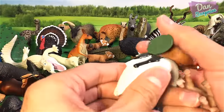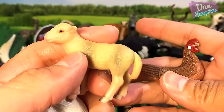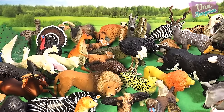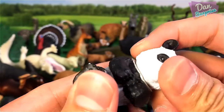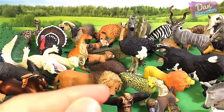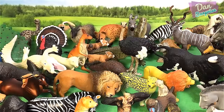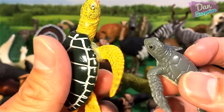We have some farm animals — goose, or lamb, and a hen. We have a baby panda which looks really cute — from the Animal Planet set. Another foal — a cute foal. And another red panda. Some sea turtles — an adult sea turtle and a baby one, which looks really cute.